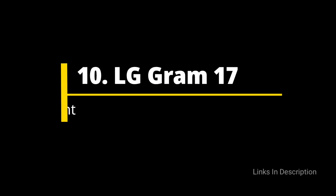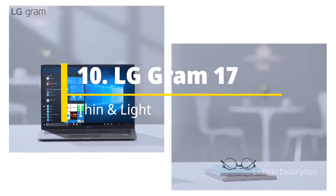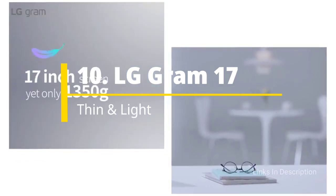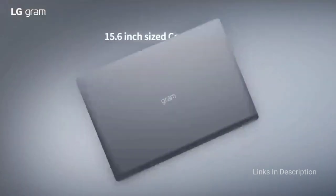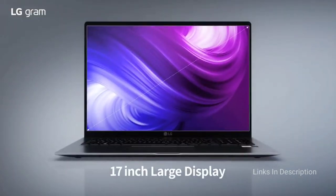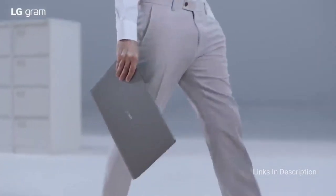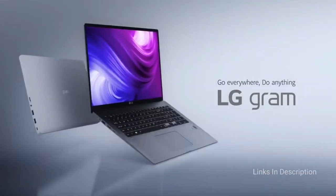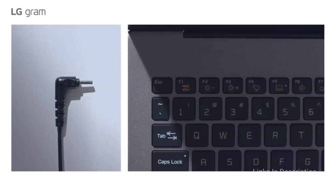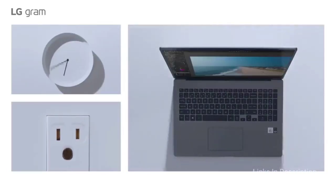LG Gram 17 – a super light 17-inch laptop for programming. Usually when you go for a 17-inch laptop, you have to give up any notion of portability. Typically, laptops of this size are gigantic bulky things packed with the most powerful components to attract creative professionals. However, the LG Gram 17 abandons the full-fat H-series processors for Intel Ice Lake Ultrabook-class chips.